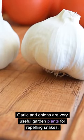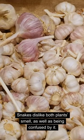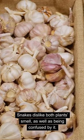Garlic and onions are very useful garden plants for repelling snakes. Snakes dislike both plants' smell as well as being confused by it.